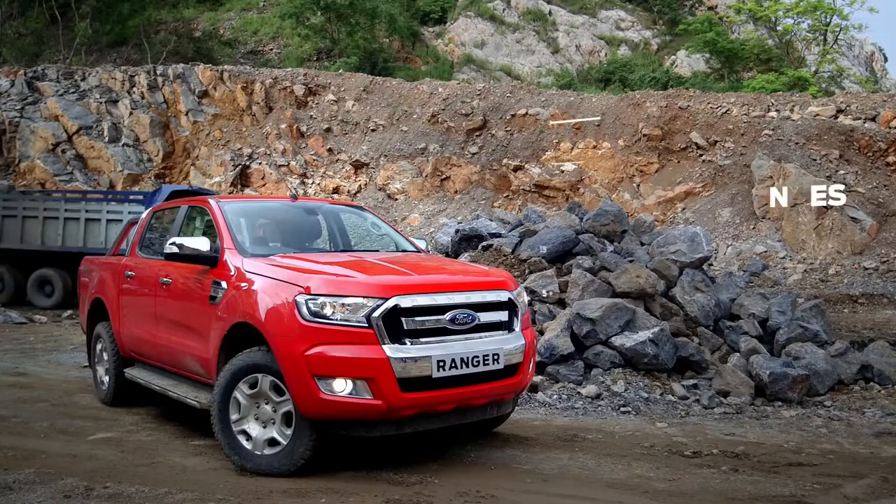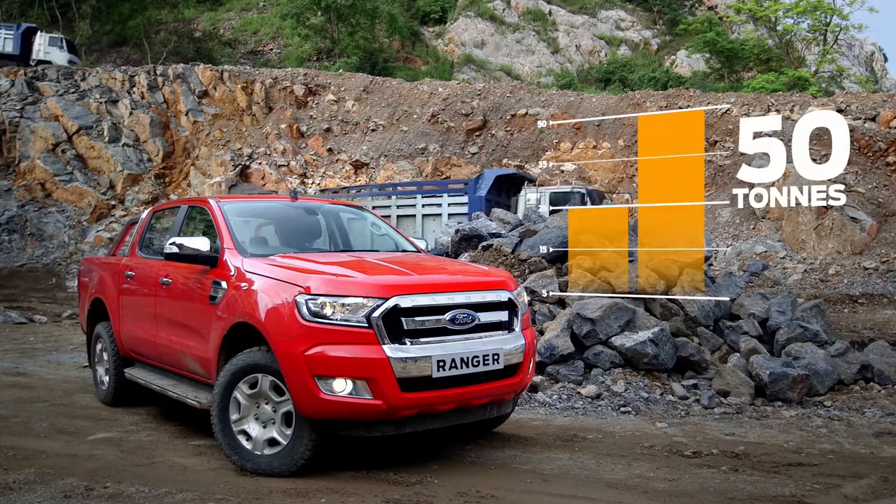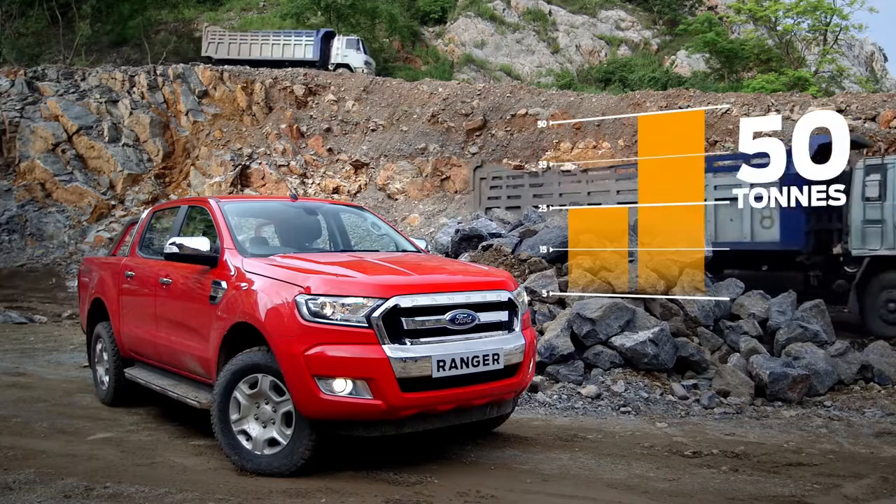At the end of the day, the engineers report that the Ranger's pulling power hauled twice as much rock as they anticipated. You think maybe the quarry's hiring?